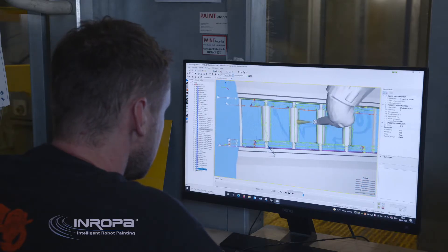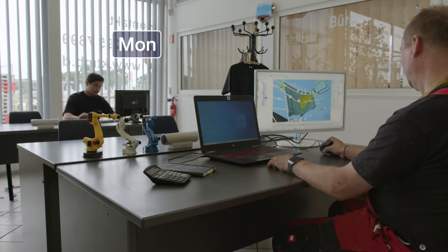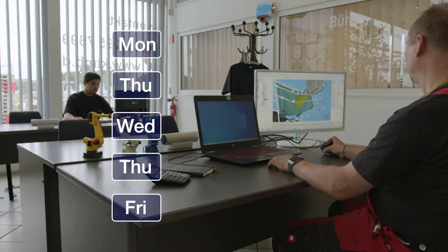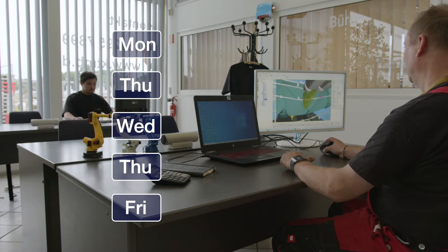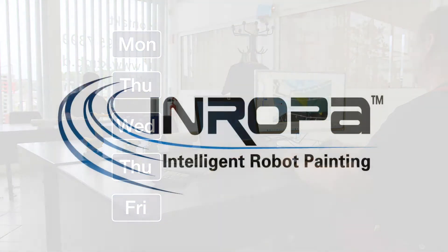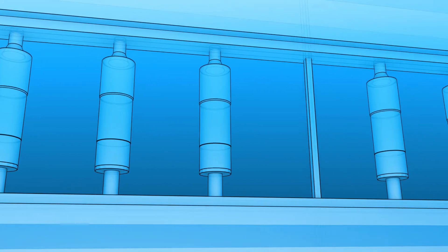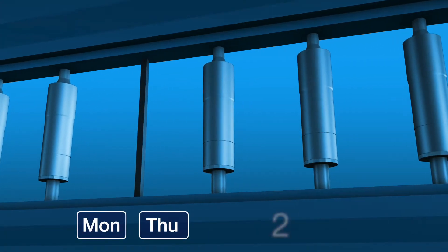Within InRopa software, every detail needed to achieve the required application quality can be implemented while production continues to run. Painters and technicians with PC skills are trained by Paint Robotics to produce painting programs inside a week. Training time is reduced to just two to three days for painters and technicians with experience in 3D CAD equipment.